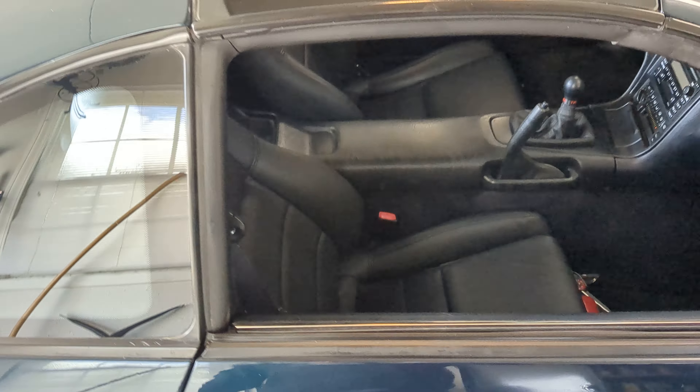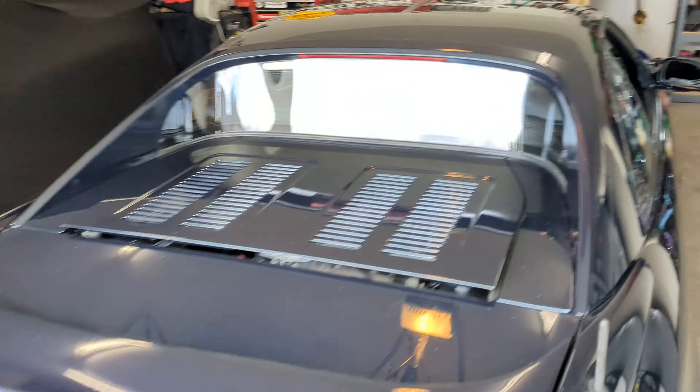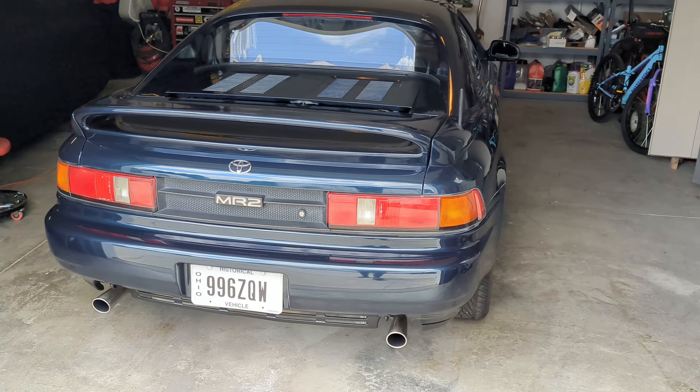It has a new clutch and new brakes all the way around, including new brake cables so the emergency brake functions perfectly too. The car has many miles on it; however, you'd never know because of how clean it looks.